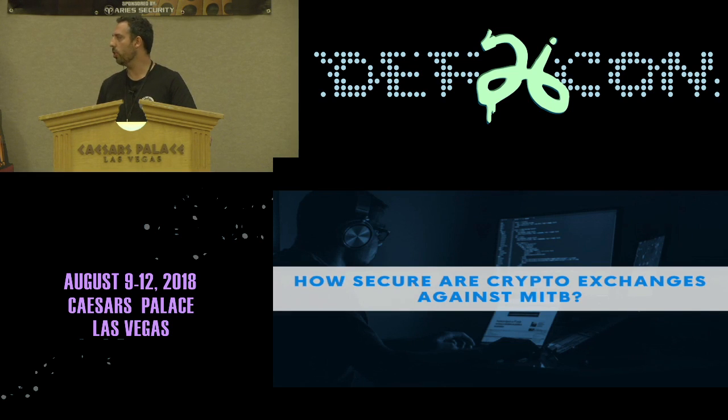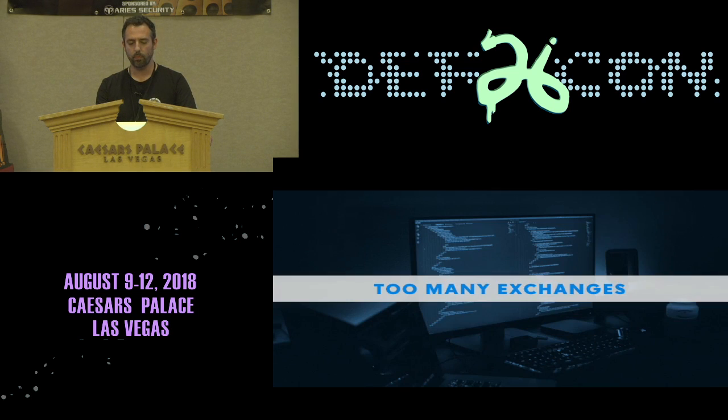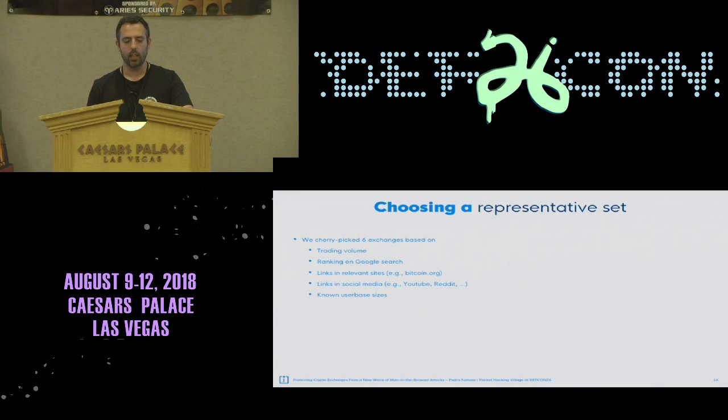The question is: how secure are crypto exchanges? Are they up to the task? What kind of features do they have that can mitigate or prevent this? We went to a few exchanges to find out. But there are too many — roughly over 200 crypto exchanges right now — so we had to select a representative set.